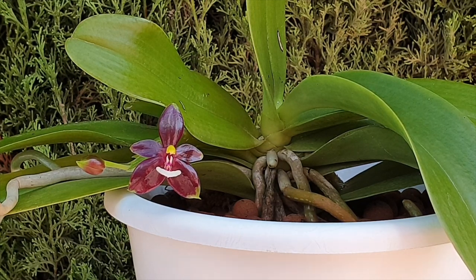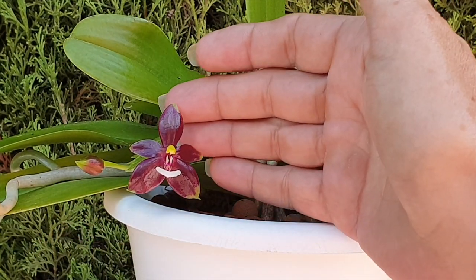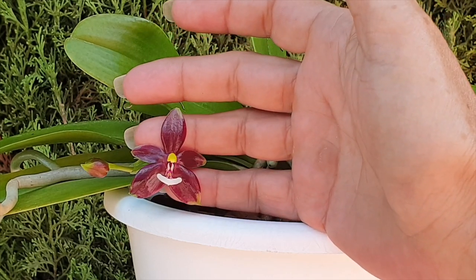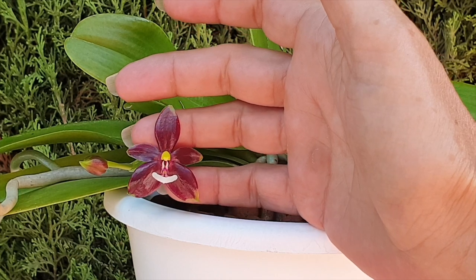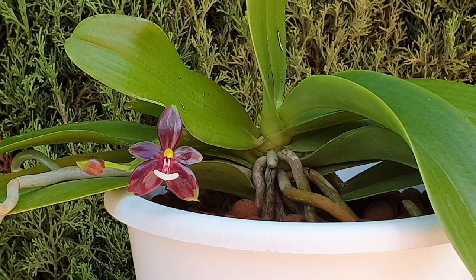Her blooms are not very big, as you can tell. Having said that, her fragrance at this point is not as big as it used to be. But that cheeky grin is still something that I absolutely adore. So Gabriele, thank you ever so much for everything — for your support and for being on my channel. I really appreciate it.